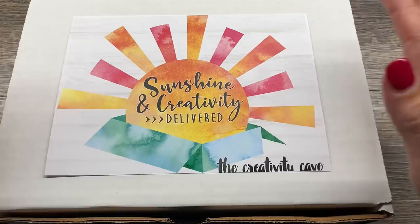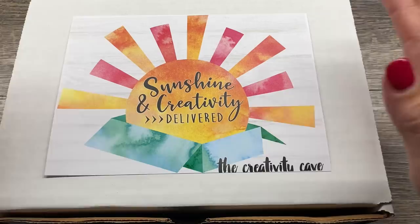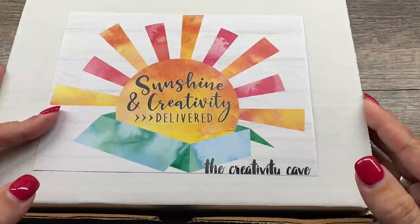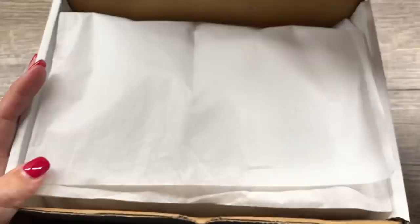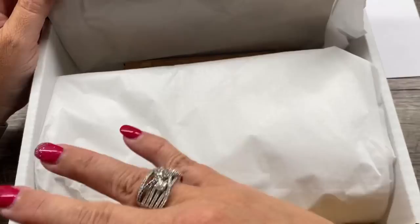Here is our box — I'm so excited about this! We're going to have beautiful, happy graphics because this is a happy, happy box. Every month you'll get a surprise in your box, so I'm not going to share all the details. But everything you get from me is going to be happy and uplifting and make you smile and make your day.